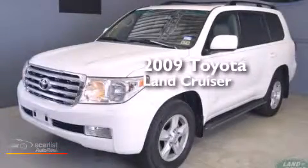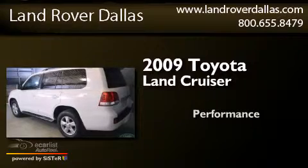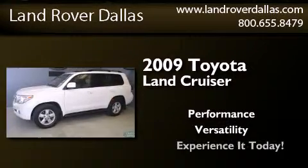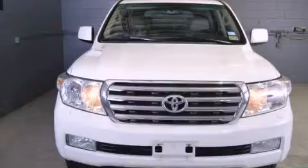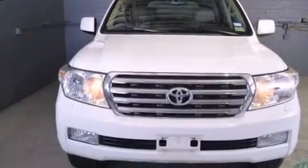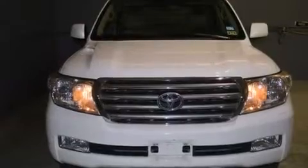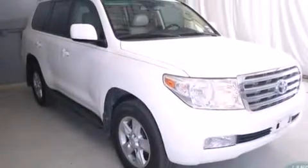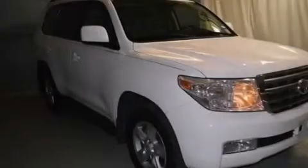This is a 2009 Toyota Land Cruiser. Its top features include a moonroof, kinetic dynamic suspension, traction control and stability control systems, hill start assist, aluminum wheels, and a tire pressure monitoring system.